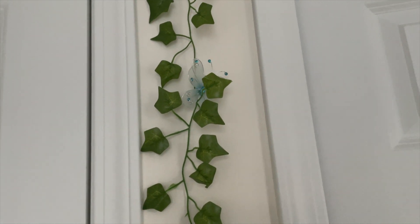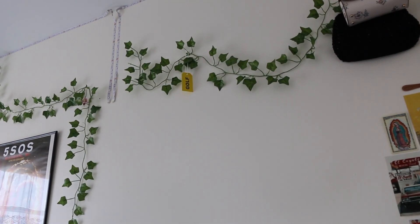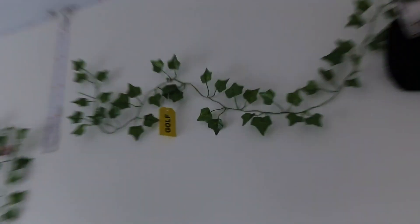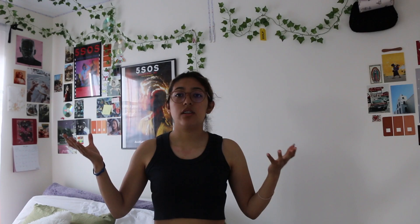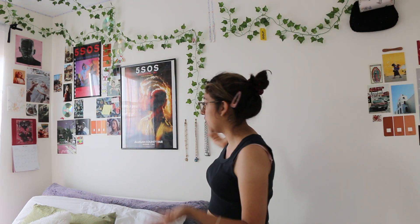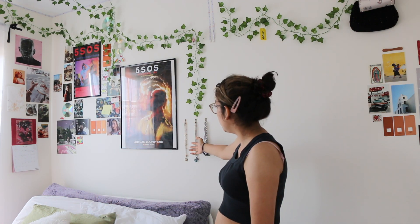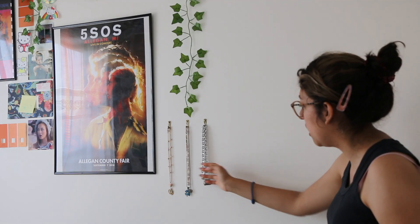Up on that vine is a little butterfly from when I was a little younger. Following the trailer vines, we have my little golf tag. The reason why I don't use my LEDs is — as you can see — they're not attached to anything, and I can't figure out how to put the cord on there without it falling down all the time. Here we have some necklaces. I don't know why, but I think it looks super cute in this spot.